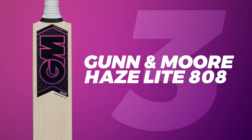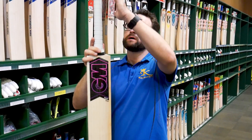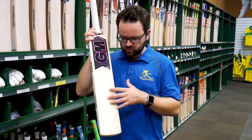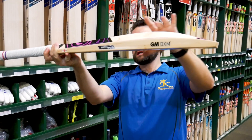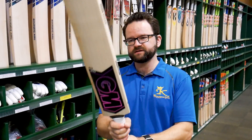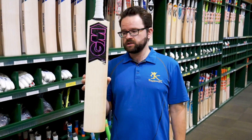In at number 3, the Gunnamore Haze 808. Fantastic bats — designed with a slightly shorter blade and longer handle, giving still the overall size of a short handle bat. Absolute winners. Beautiful grains, nice and clean, ready to play — sleeved and toe guarded. Great all-round shape with a nice big high spine and good size edges. Designed to be quite light with fantastic pickups. Gunnamore have come out with an absolute winner, and the graphics on the labels are awesome. The Haze 808 in at number 3.